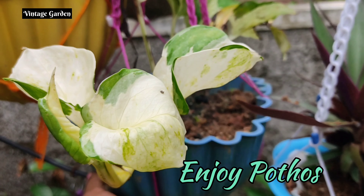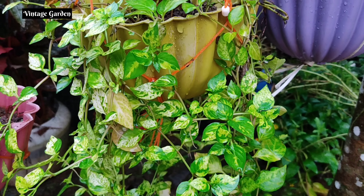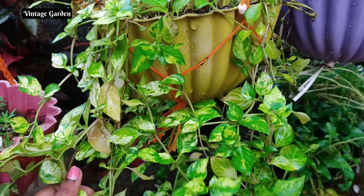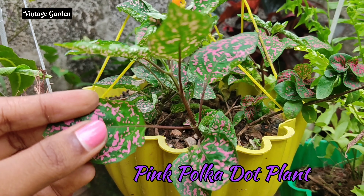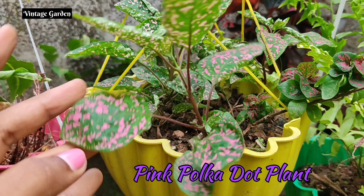I have a different variety of Zed Pothos — I have a lot of green leaves. This is the green and white color. You can put the name in a comment box. It is a very good plant. It is a pink polka dot plant — a polka variety. This plant is a green leaf with pink dots. Please like this video. Bye bye.